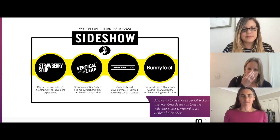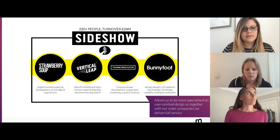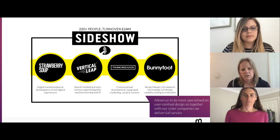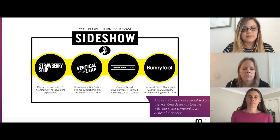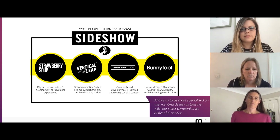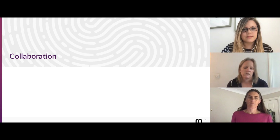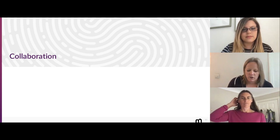We're part of a larger group — Sideshow Group — there are four companies plus us, and they've all got their own areas of expertise. Working together we deliver full service, but we also work individually focusing on our specific area of expertise. We collaborate regularly on various projects. So that's the intros — we'll get into the meat of it: collaboration.